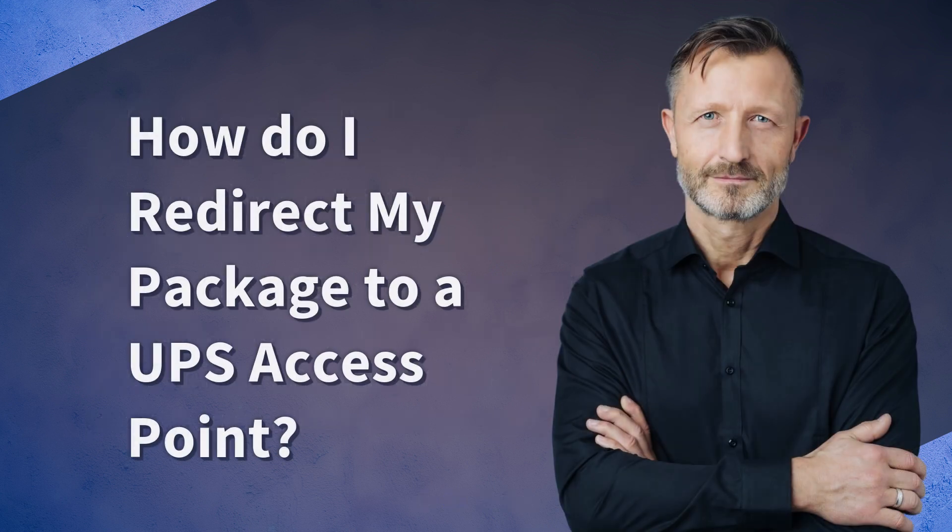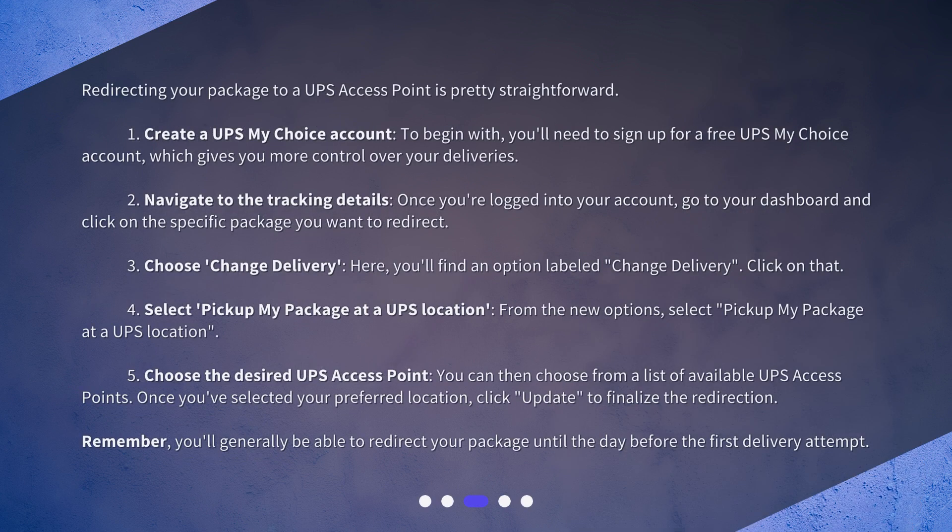How do I redirect my package to a UPS access point? Redirecting your package to a UPS access point is pretty straightforward. Step 1: Create a UPS My Choice account. To begin with, you'll need to sign up for a free UPS My Choice account, which gives you more control over your deliveries. Step 2: Navigate to the tracking details. Once you're logged into your account, go to your dashboard and click on the specific package you want to redirect.